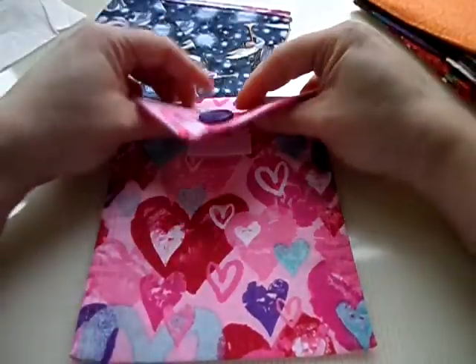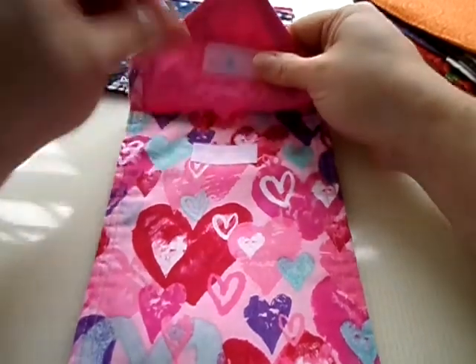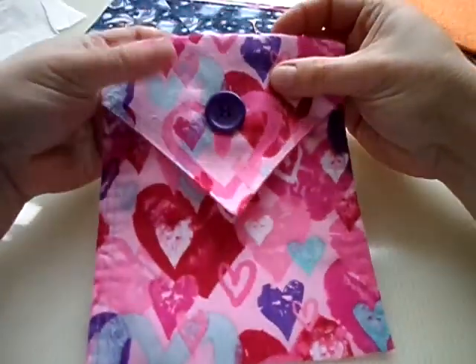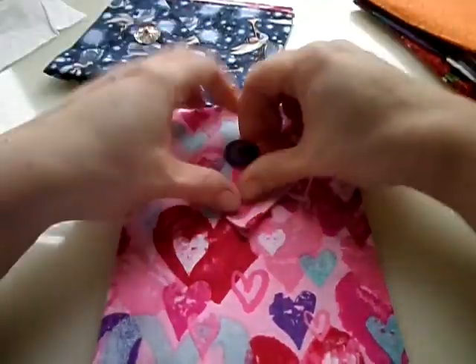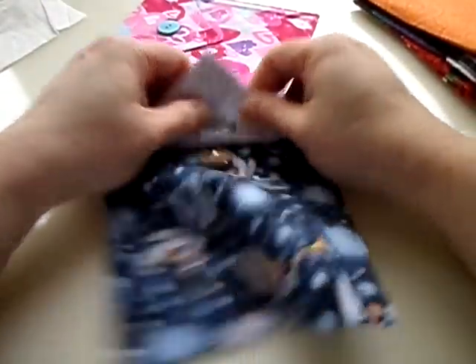If people don't want to do buttonholes, you can actually request that we do Velcro — it makes it easier to open and close. But we sew the button on it, so it looks as if it's a sewn bag, but you have the ease of Velcro. Isn't that cool? We should probably make that more obvious on our website. Most people just love the custom button and buttonholes.